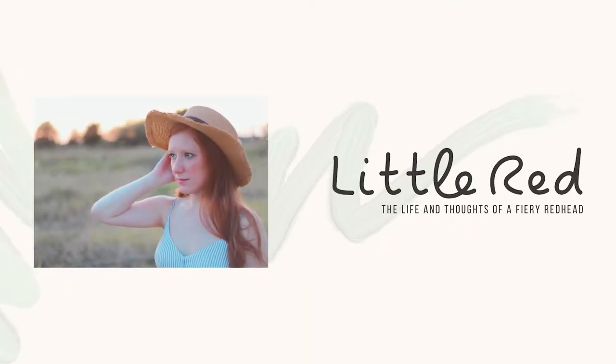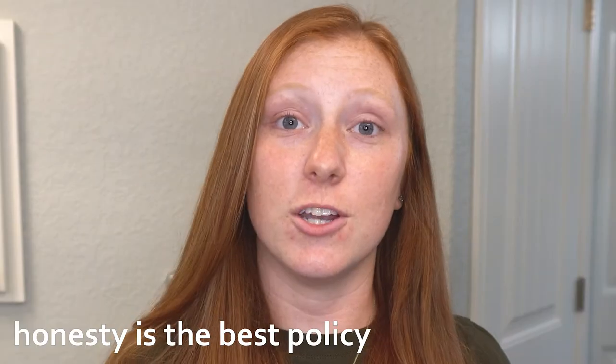Hey guys, I'm Lil Red and thanks for clicking on this video. As you can see, we are in my bathroom and I do not have any makeup on. A few of y'all wanted me to do a makeup video to show what my routine is, and today Dane and I are going to go on a date night, so I thought it would be fun to get ready together. I can show you what I do, and if you have any questions just let me know in the comments and I will do my best to answer.